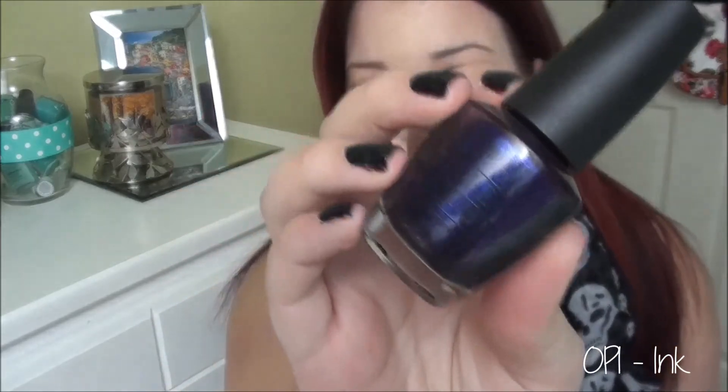I feel a bit bad saying those ones are part of this trend because they're limited edition fall colors, but you can always find them online. Anyway, I have a permanent collection nail polish — OPI Ink — and this is one of my all-time favorite polishes. It's a gorgeous blue-purple with some gold shimmer to it. It looks navy on camera but it changes from blue to purple and it's just so gorgeous.